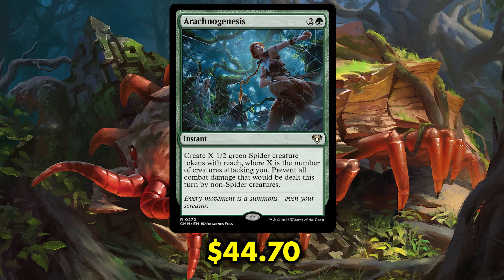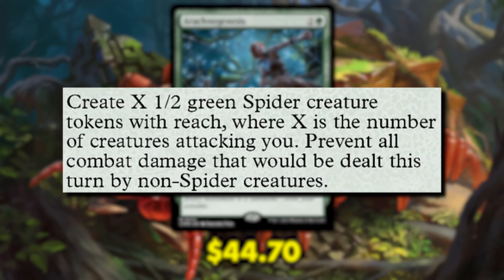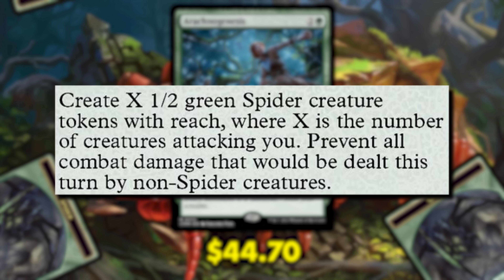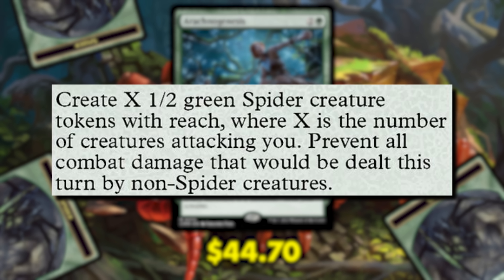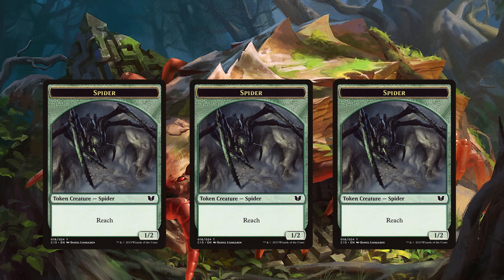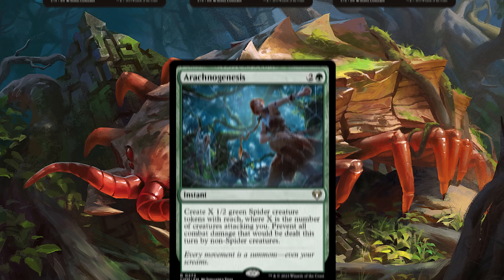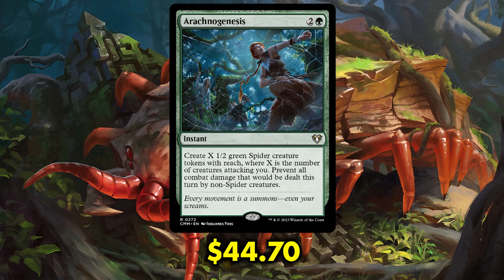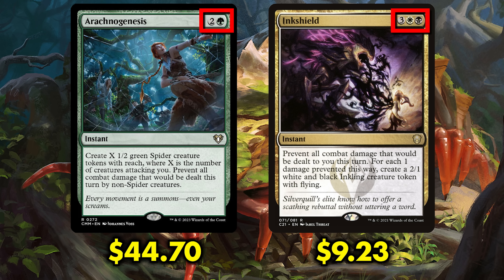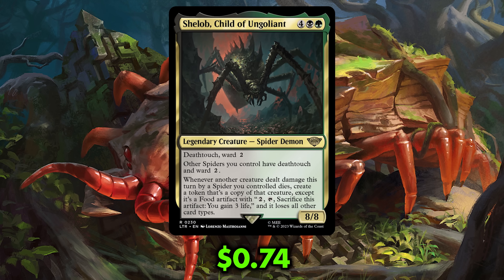Arachnogenesis is an instant that costs 2 generic and 1 green mana. It creates X 1/2 green spider creature tokens with reach, where X is the number of creatures attacking you, and prevents all combat damage that would be dealt this turn by non-spider creatures. The great thing is that it does not prevent damage our spiders deal, so it can work as both a fog and even a board wipe if we're blocking creatures with toughness 1, or if there's an effect in play that pumps spiders. While it won't match the raw power of Inkshield, it costs 2 less mana and is always a comeback fog worthy of consideration. Great timing on this reprint too, given that Shelob just recently made spiders cool again.